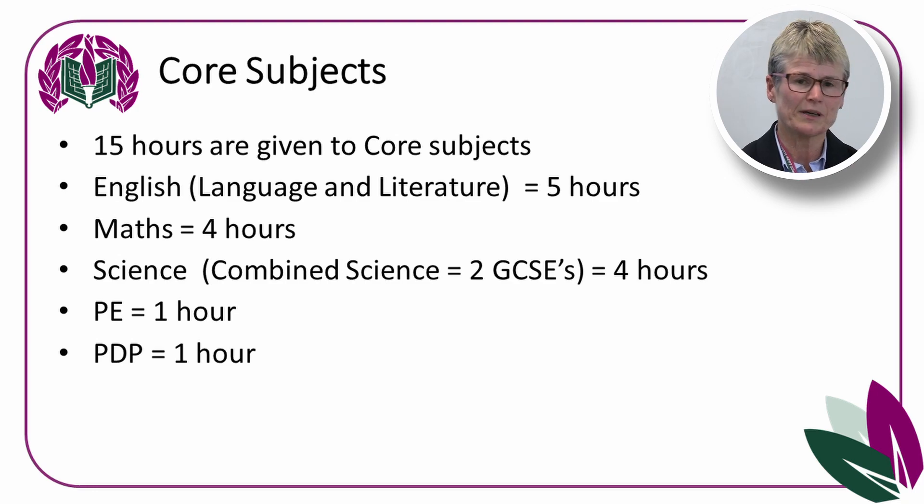In the PDP lesson, students follow a personal development programme covering topics such as work related learning, careers, relationships, sex education, health education, enterprise, personal finance and citizenship. Some students will also study a course called ASDAN, which focuses on personal effectiveness skills to help them with their recommended pathway.